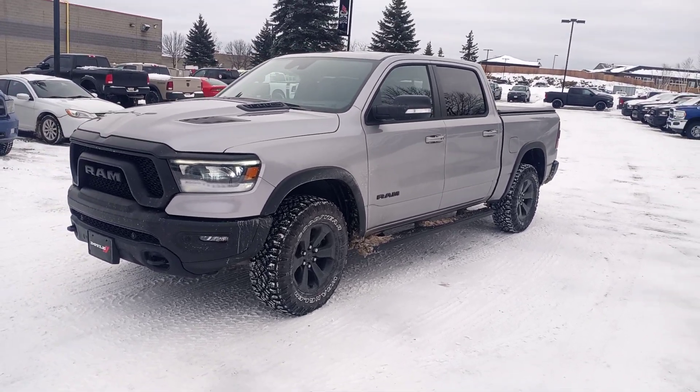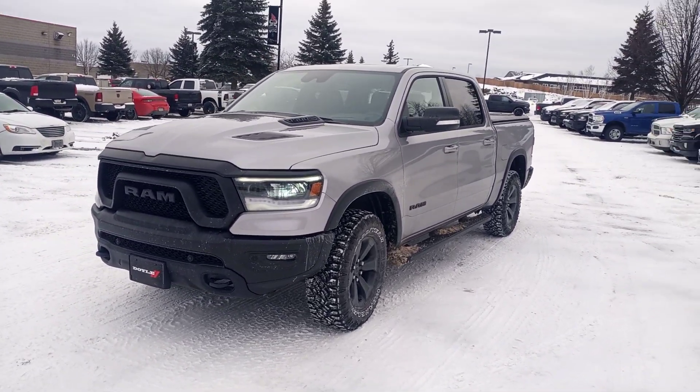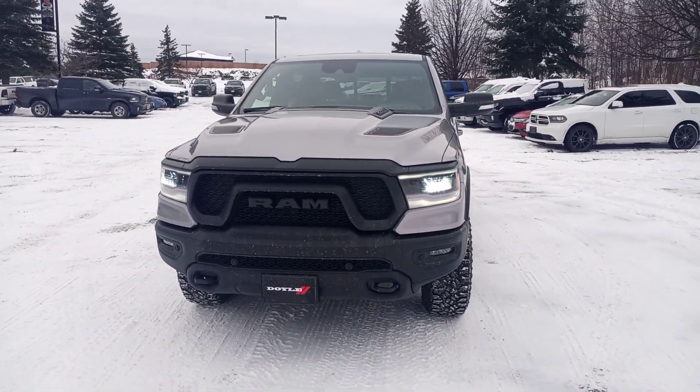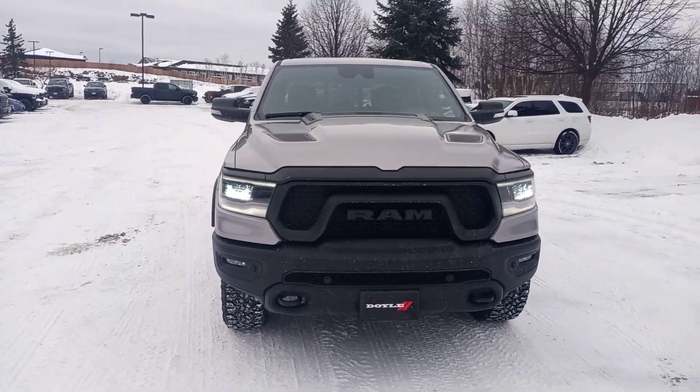Hey, this is Jordan from Doyle Dodge just sending you a quick video on the 2021 Ram 1500 Rebel Night Edition you inquired about. This one here is finished in billet silver.